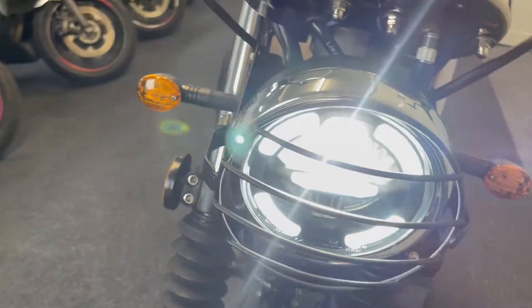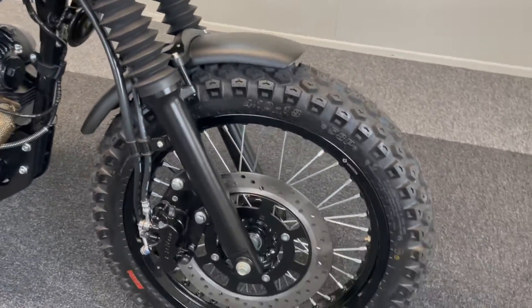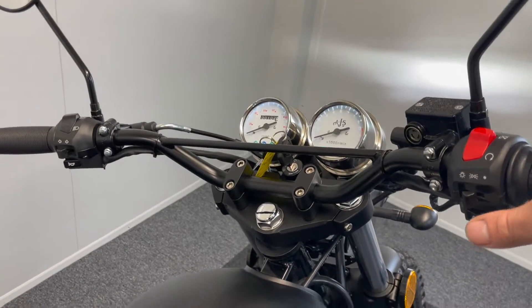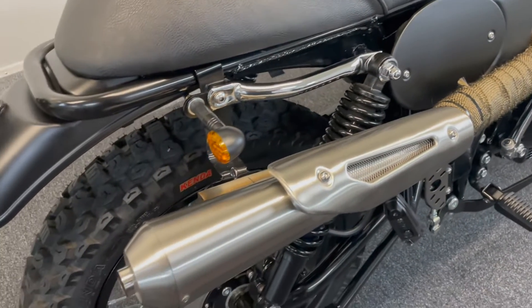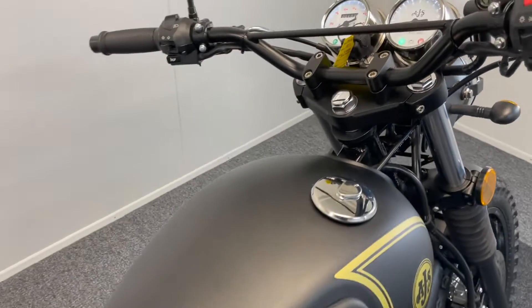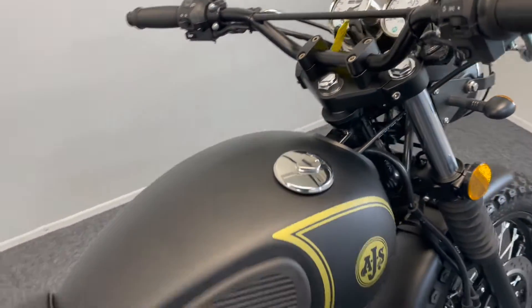And you can see that brilliant LED light. They have a wonderful little sound to them.